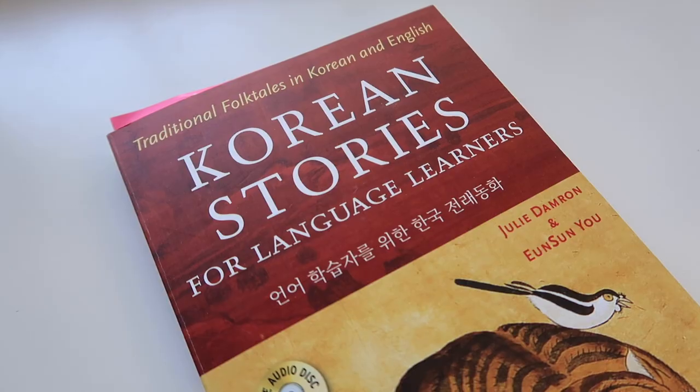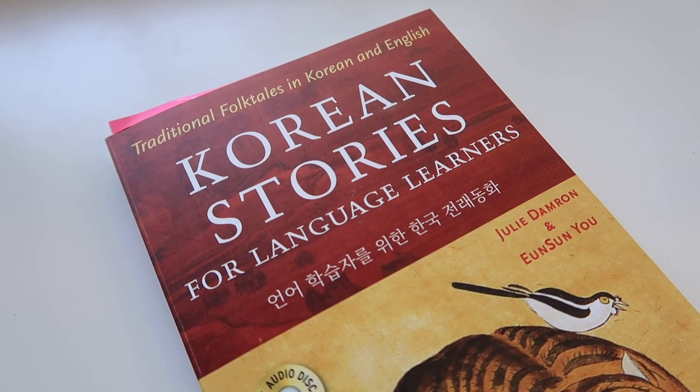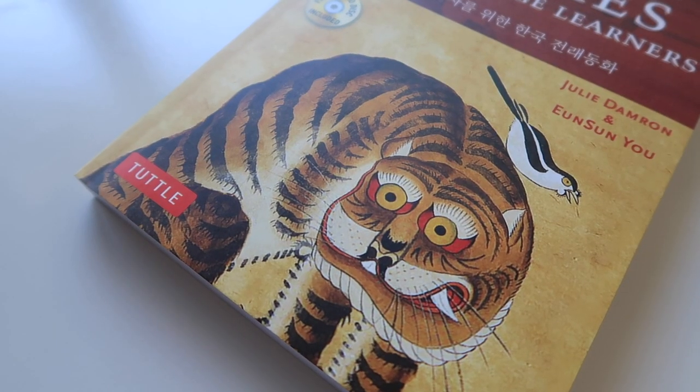Tuttle sent me this book as a gift back at the end of 2019, so it's been about a good year and a half that I have been using this book. And I'm ready to share my full thoughts on whether I think it will help you in your Korean studies as a beginner or not. So let's go ahead and get started with the review, shall we?